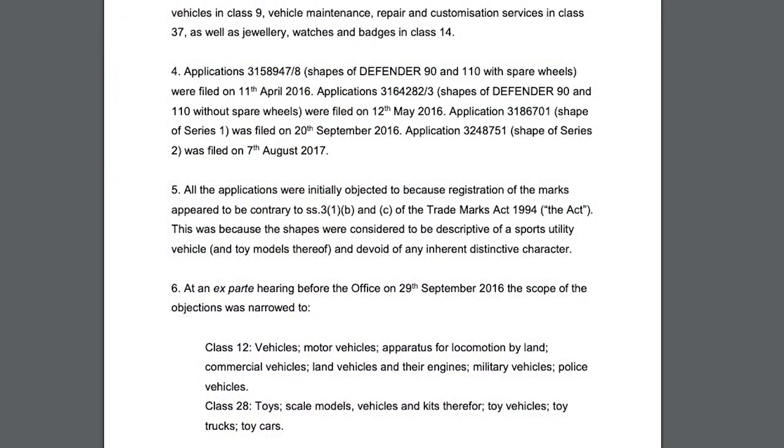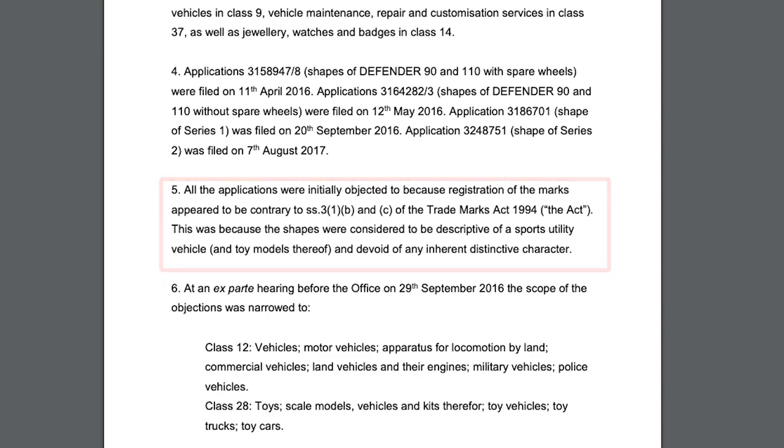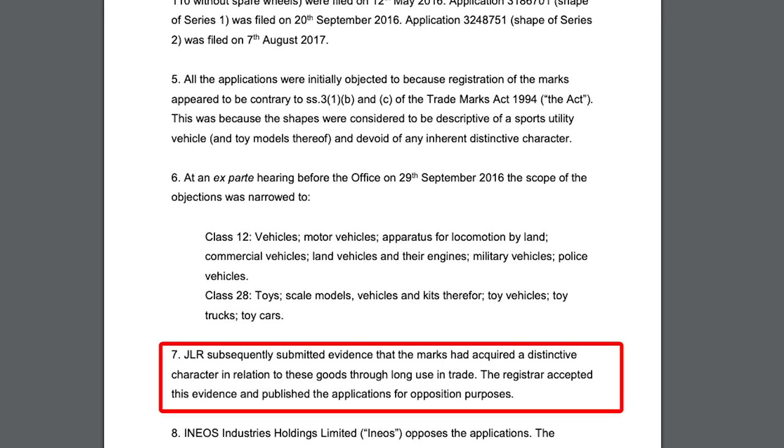On October 3rd, 2019, the UK Intellectual Property Office rendered a decision regarding all these six oppositions. In it, it was revealed that the UK Trademarks Office first issued office actions against these applications, alleging that the shapes were considered to be descriptive of an SUV and devoid of any inherent distinctive character. JLR then submitted evidence that the marks had acquired a distinctive character through long use in trade. The Registrar accepted the evidence and published the applications for opposition purposes.